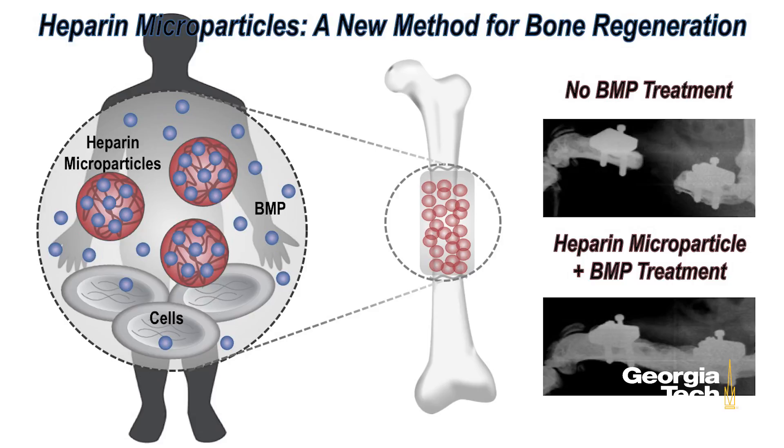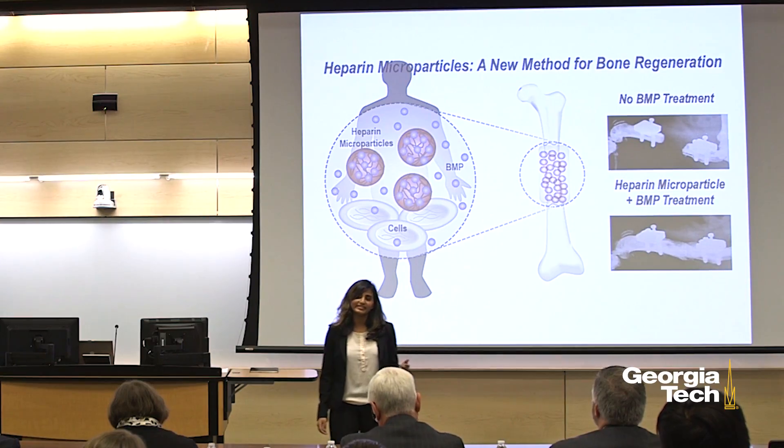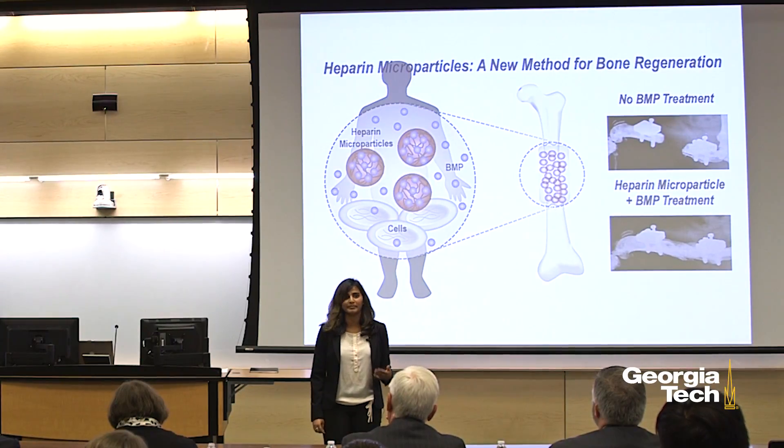Consequently, we can deliver BMP to the body in order to heal large bone defects. But the key piece that is missing is the delivery method, and that's where my research comes in.